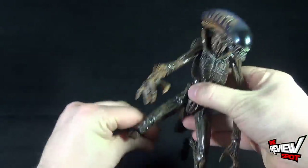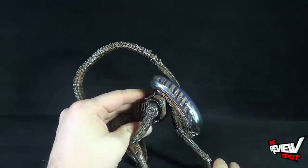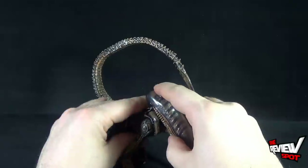All of that adds up to a figure that you can get a lot of very interesting and fairly accurate poses from. It's just a matter of getting some manipulation going and bending him depending on how you want to pose him.